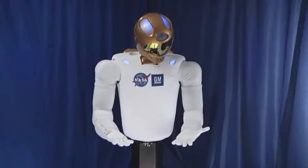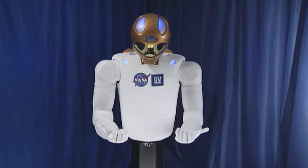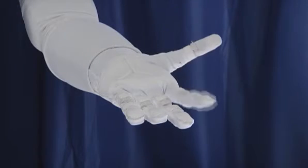Starting with R1, we went after both the hands and arms. They give you a workspace and the dexterity that's very similar to a human. When we went to R2, we increased that — we increased the speed at which we could perform tasks, and we increased the level of dexterity so that we can perform even more tasks than the original R1.